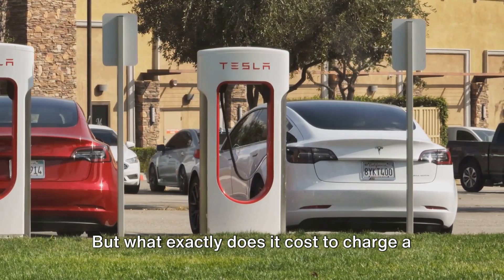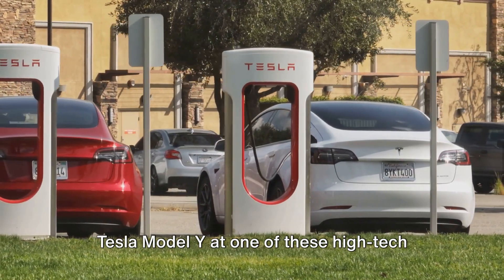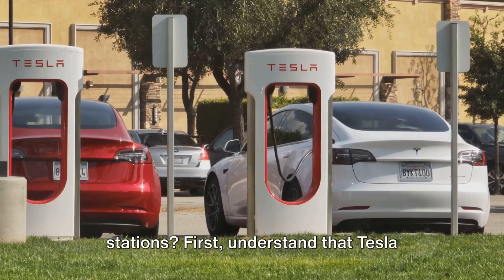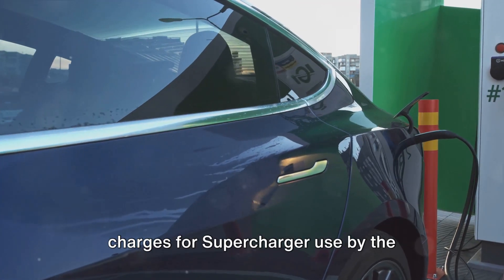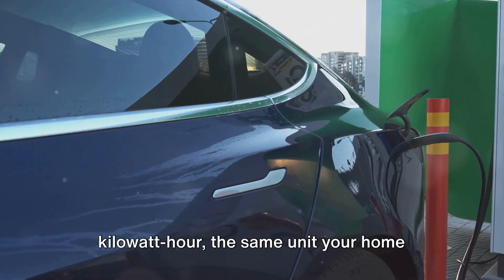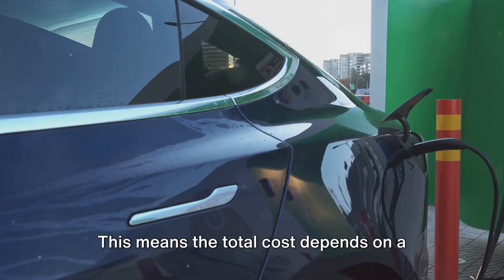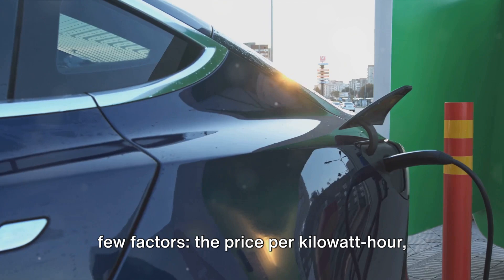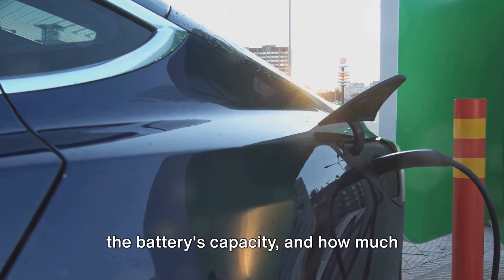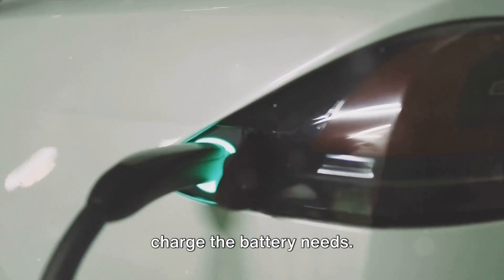But what exactly does it cost to charge a Tesla Model Y at one of these high-tech stations? Tesla charges for supercharger use by the kilowatt hour — the same unit your home electric bill uses. This means the total cost depends on a few factors: the price per kilowatt hour, the battery's capacity, and how much charge the battery needs.